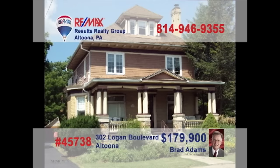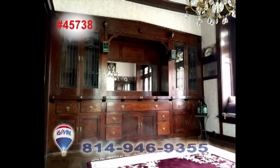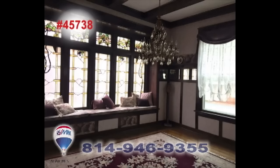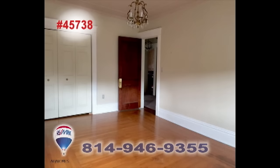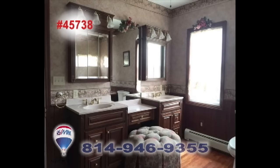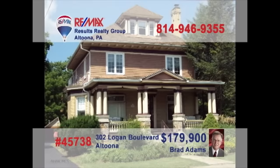Brad Adams welcomes you to the stately elegance of this classic Logan Boulevard home. This timeless property is listed in the National Registry of Historic Places and was built with fine quality craftsmanship, romantic flourishes, and architecture for the ages. You'll also find some perfectly placed modern features here as well. Immerse yourself in unique style, charm, and comfort. Schedule your exclusive tour with Brad.